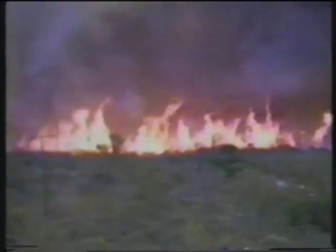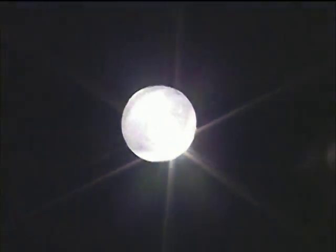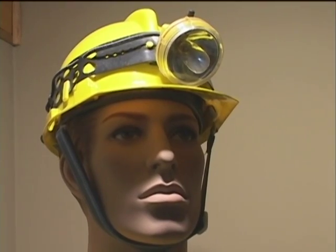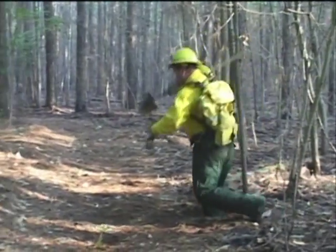Just as early to late afternoon is the most dangerous time of day to fight wildfires, night is the least dangerous. Humidity levels usually rise in the evening, which helps to slow the spread of flames. Nonetheless, extreme care must be taken when working a fire line at night due to decreased visibility. Wildland firefighters always carry headlamps on their helmets to help them avoid tripping on exposed roots or other obstacles during night shifts.